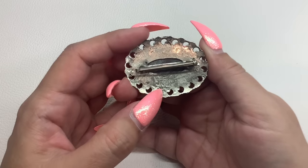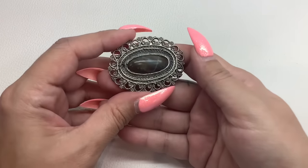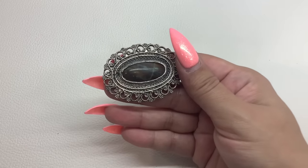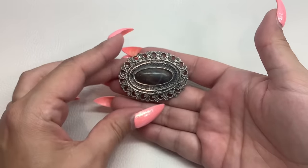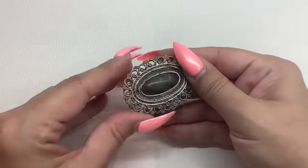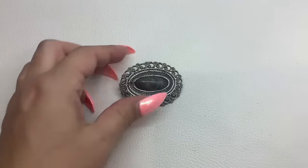Next up we have a brooch marked 'Made in Israel.' I do not think that this is sterling, but that is definitely some type of stone. It's very pretty — a lot brighter in person than what's showing up on the camera. Made in Israel brooch — that one is number 11 and we'll do that for $8.